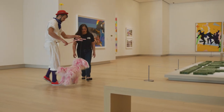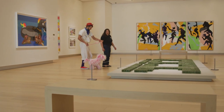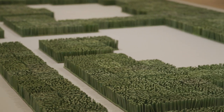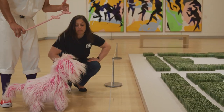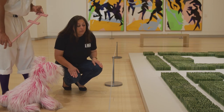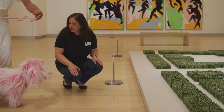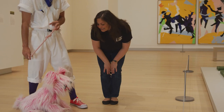Look at all this cool art, Flurphy! Oh, look — it looks like grass, but it's really made of porcelain. Back up, please! Remember, we look with our eyes, not with our paws. And we have to stay two to three feet back from all of the artwork. What a good dog! Come on, let's see what else there is.